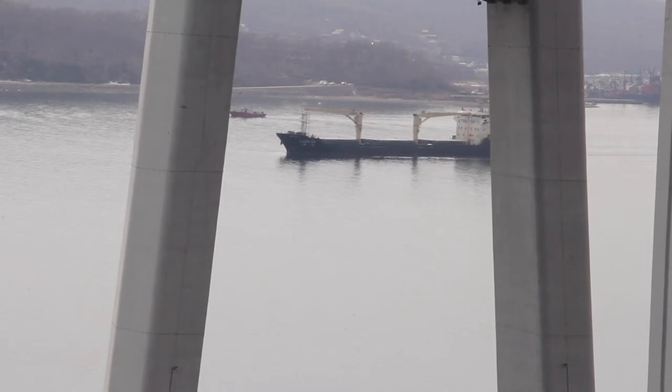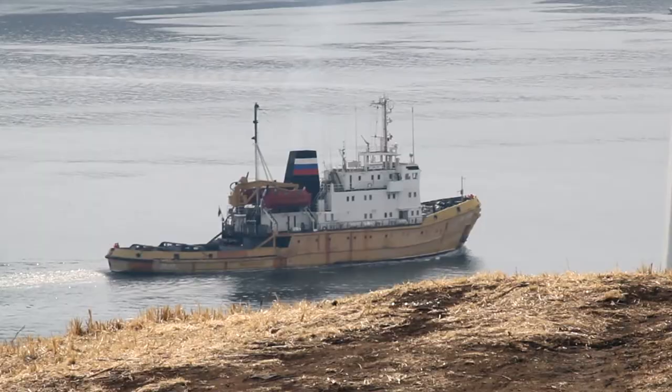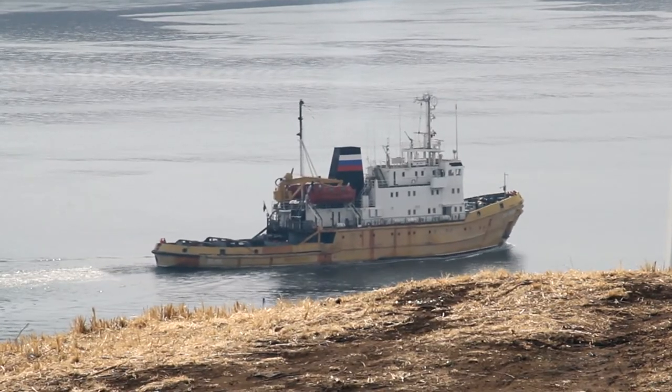The distance to the water mirror is 70 meters, so any vessel can freely pass under the bridge at any time.